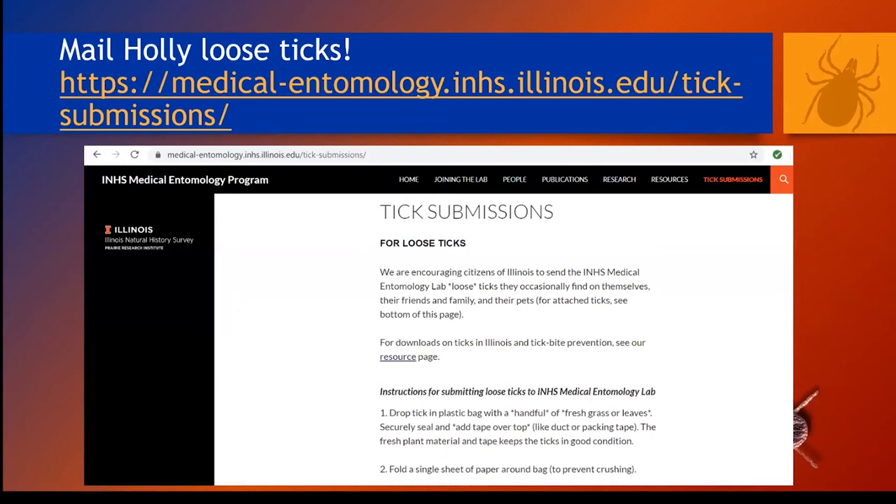To wrap up this section, we have instructions at our lab website for sending in loose ticks. If you found a loose tick and would like an ID, feel free to send it to me. We aren't testing ticks that individuals are sending — we only test ticks that we collect out in the field. There are different things you can do for attached ticks, and you can get that information at our website.